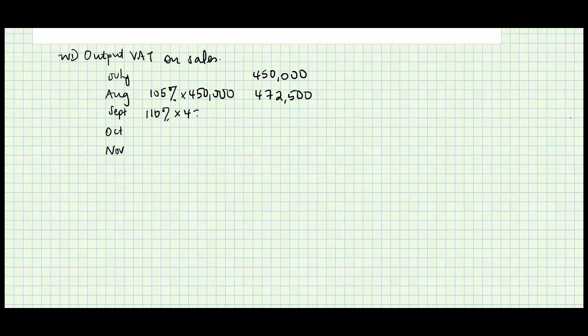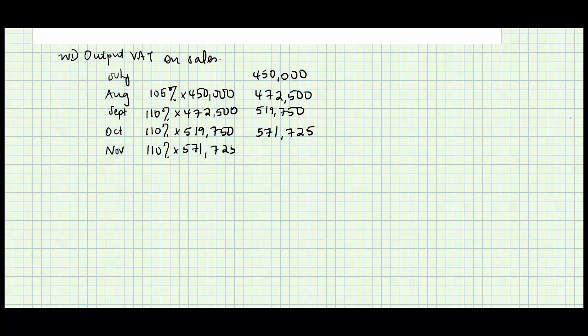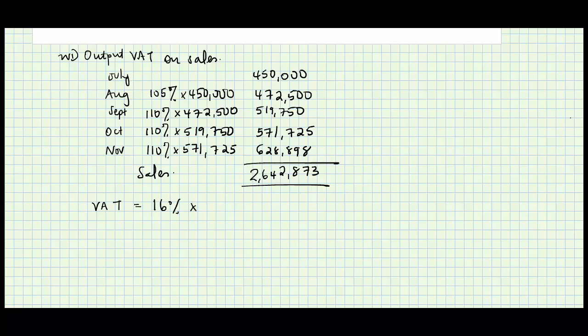Thereafter sales went up by ten percent. In September: 1.10 times 472,500 gives 519,750. In October: 1.10 times 519,750 gives 571,725. In November: 1.10 times 571,725 gives 628,898. The total sales across the five months were 2,642,873.